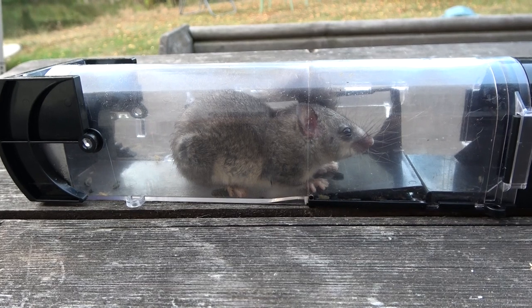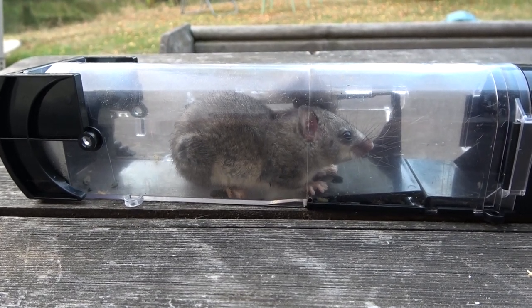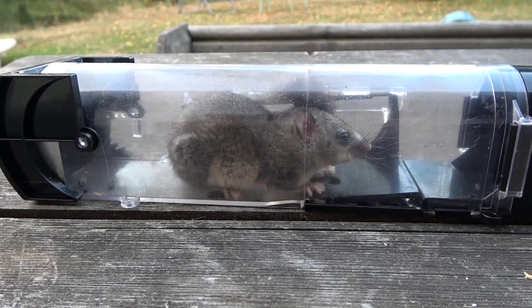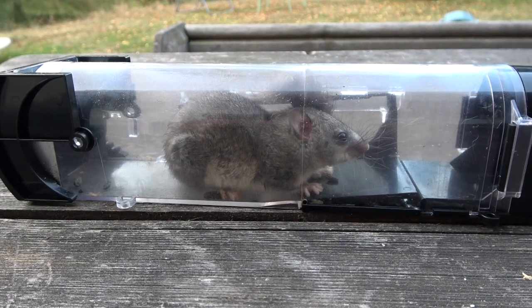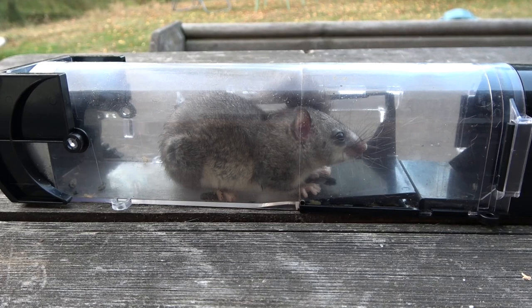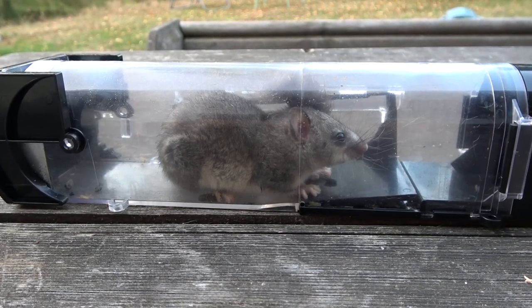We moved into our property in December, it's now the start of September, and for the last six months every night we've been plagued with the noise of edible dormice running up and down our loft space. They've not caused any damage, just at two, three o'clock in the morning we can hear them scampering about.